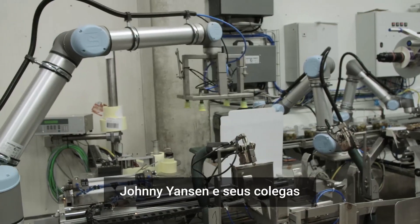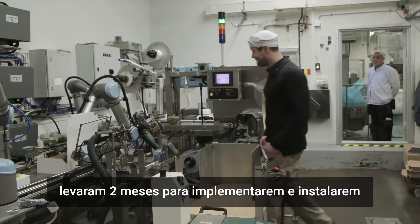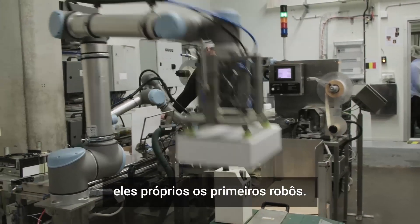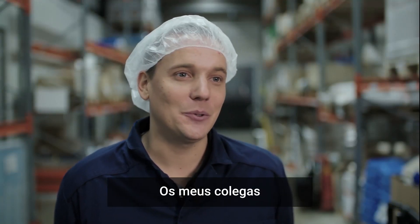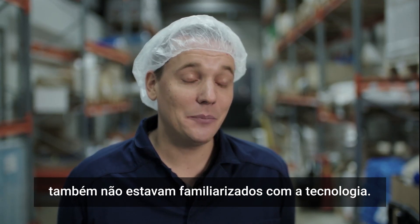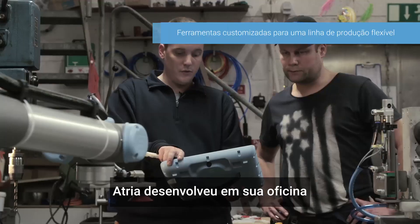At the factory, it took Johnny Jansen and his co-workers two months to implement and install the first robots by themselves. They were completely new to it — Johnny didn't know anything about robots the first time he saw them, and his colleagues were not familiar with the technology either. He's impressed they did it as quickly as they did.